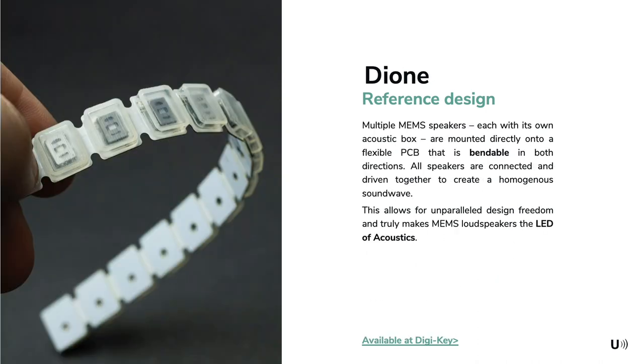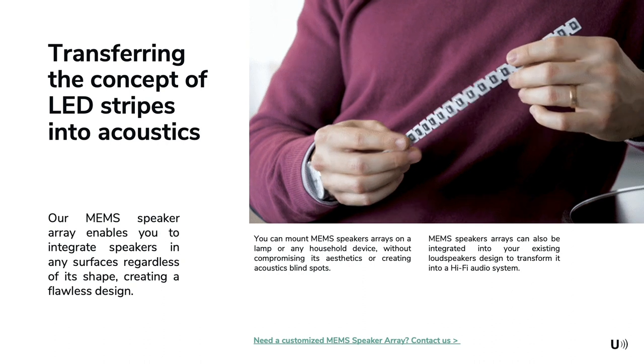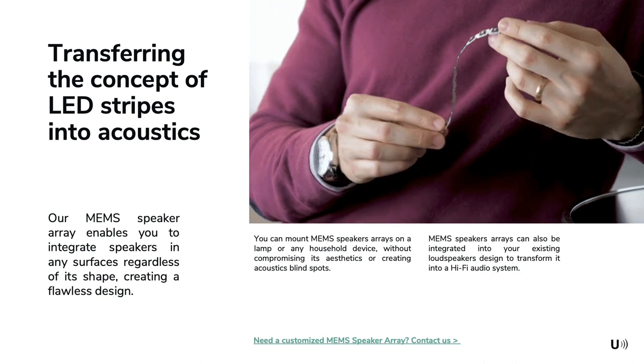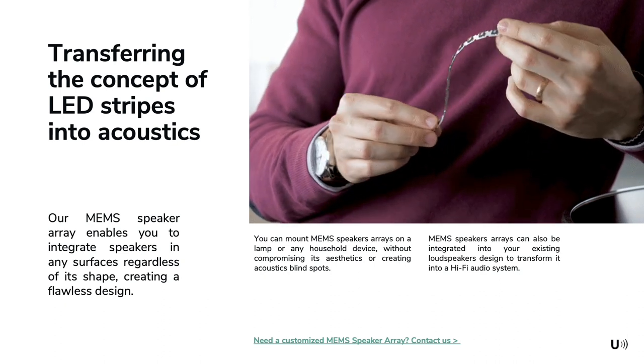Dione is the heart of our Proteus 2 loudspeaker. It is our reference design for a mechanically flexible array of MEMS loudspeakers. Each loudspeaker has its own small box for the acoustic back volume and is directly mounted onto a flexible PCB that can be bent and twisted. This allows for unparalleled design freedom and truly makes MEMS loudspeakers the LED of acoustics. As you can see, the array is highly flexible, allowing for numerous applications where function follows form and giving industrial designers much more freedom. As just one example, the Dione MEMS speaker array can be mounted on a lamp or other household devices without compromising the aesthetics or creating acoustic blind spots.